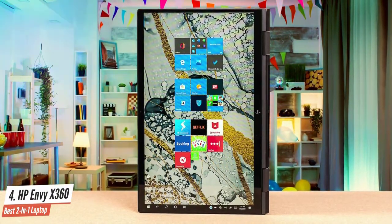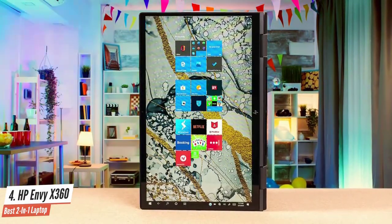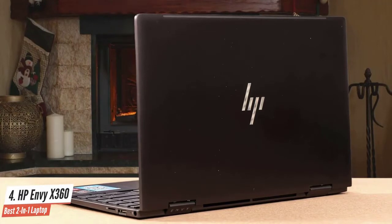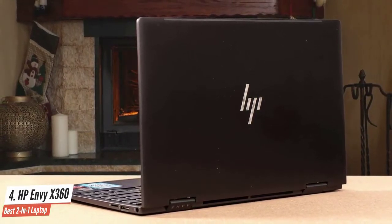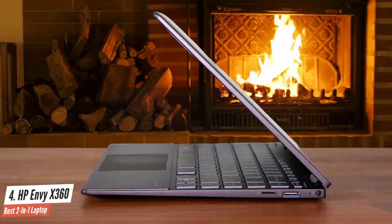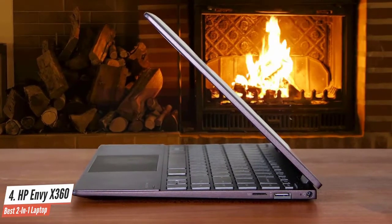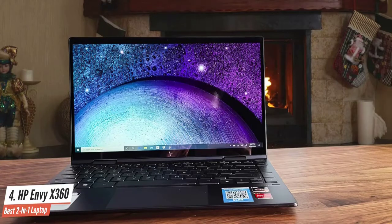It has one USB 3.1 Type-C port, two USB 3.1 ports, an HDMI port, one microphone/headphone combo jack, and one microSD media card reader. Its operating system is Windows 10 Home, and its graphics coprocessor is an AMD Radeon Vega 8. The performance is amazing on this one. HP Envy X360 offers a lot at this price — it's great for multimedia, games, and so on.